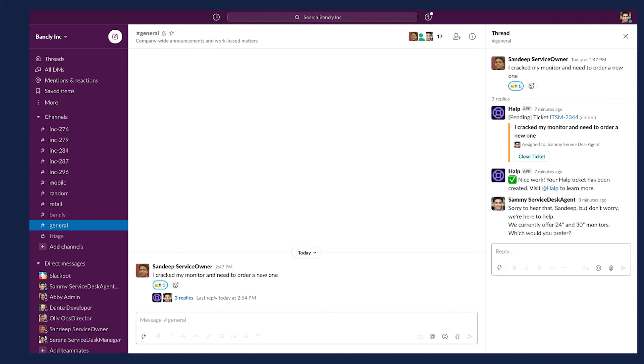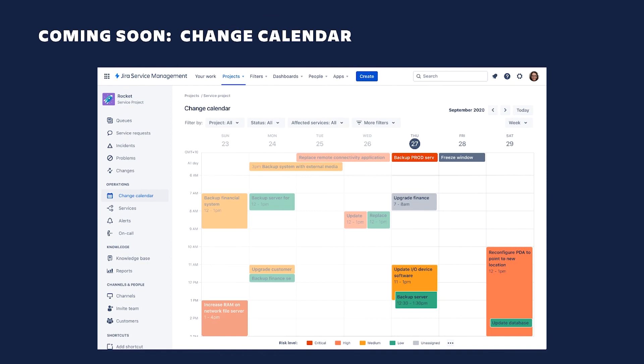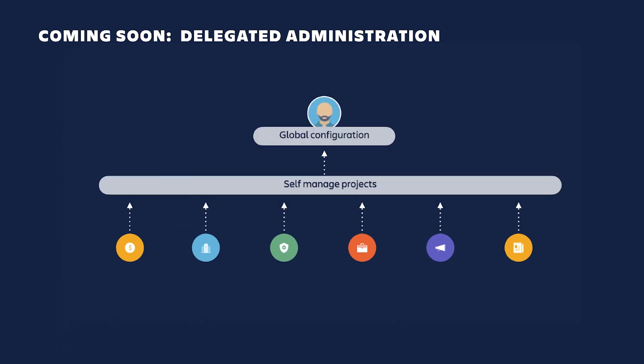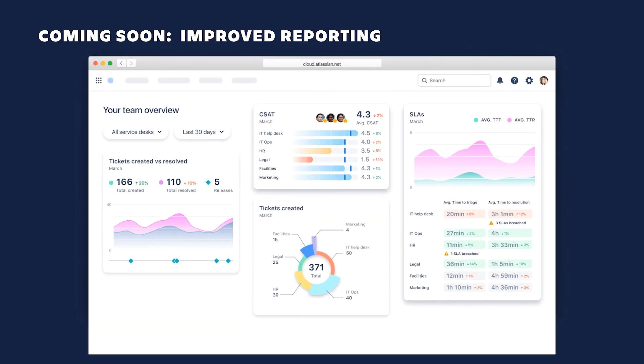A few other enhancements worth mentioning: a change calendar lets operations teams visually see all planned changes and avoid conflicts. Delegated administration removes the bottleneck of managing projects across an enterprise, allowing administrators to set more granular permissions at a project level — so teams can configure their service desks including request types, forms, fields, workflows, and automations without relying on site admins. Finally, we have plans to improve reporting by leveraging Chartio technology to make reporting in Jira Service Management more robust and insightful.